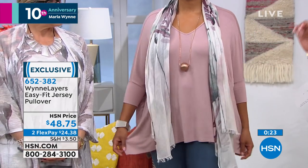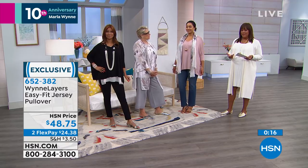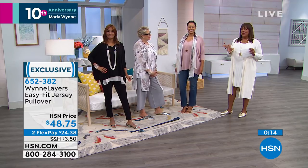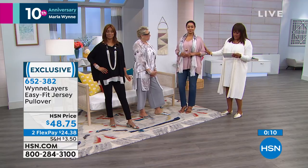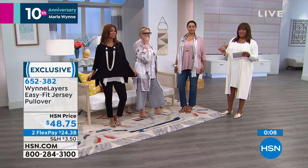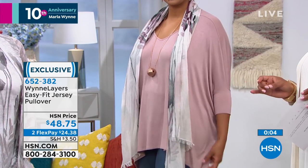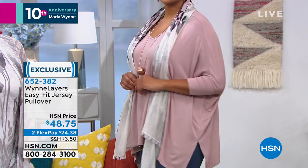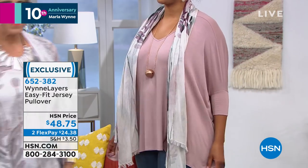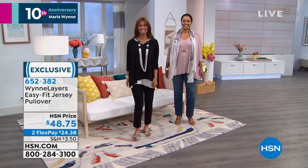They're wardrobe essentials — basics in a way, but you can dress them up or dress them down. It's a jersey knit, soft, supple fabric you'll love against your skin. 4% spandex so everything's extremely comfortable. If this is your first time trying Marla Wynn, this top is a great introductory piece. If you can swing it, I'd get a couple of these.